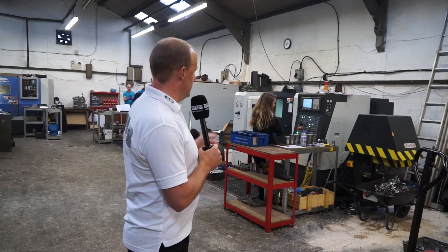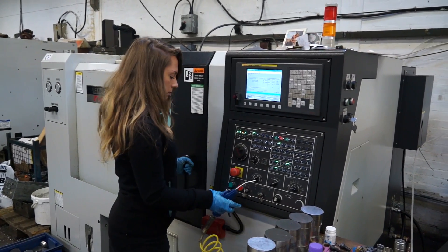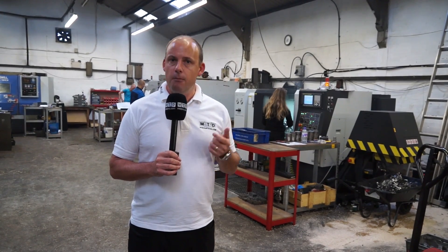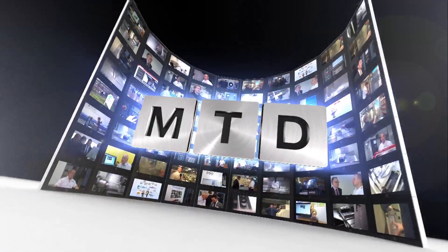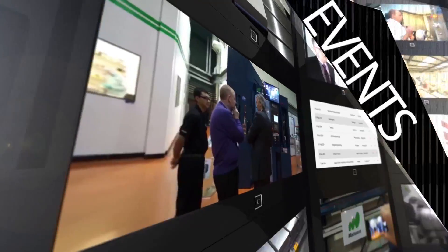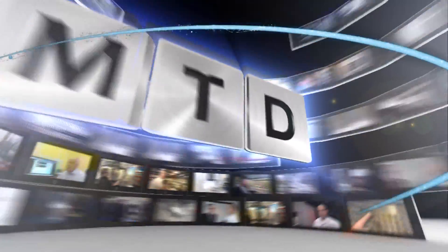One of the latest machines they bought is here behind me - the T7A, and that is a turning center that has been bought for a specific application. We'll find out a bit more about that and the other machines as we move around the machine shop. MTD CNC bringing you the latest engineering news, reviews, events and special offers via video media.